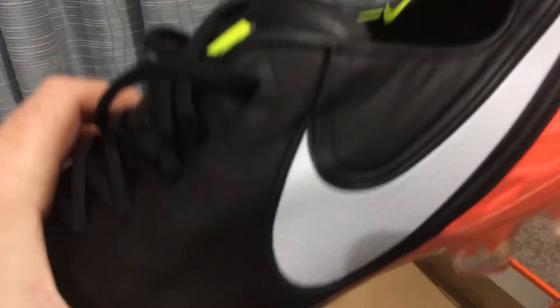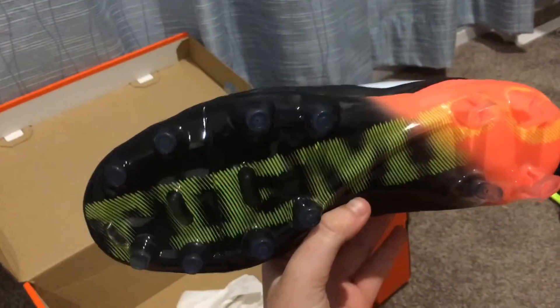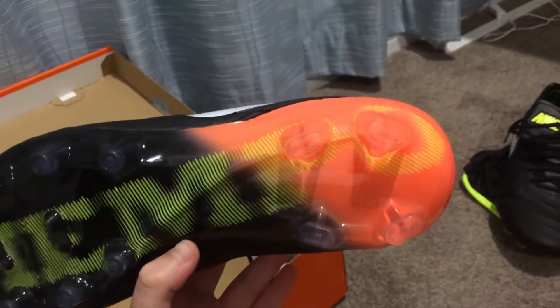It's also got ACC. Quite cool - I didn't realize this before, but these ones have Tiempo written on the bottom of them too.